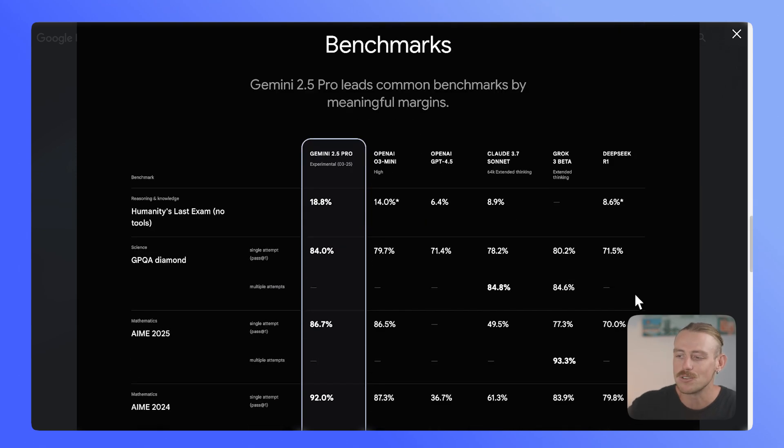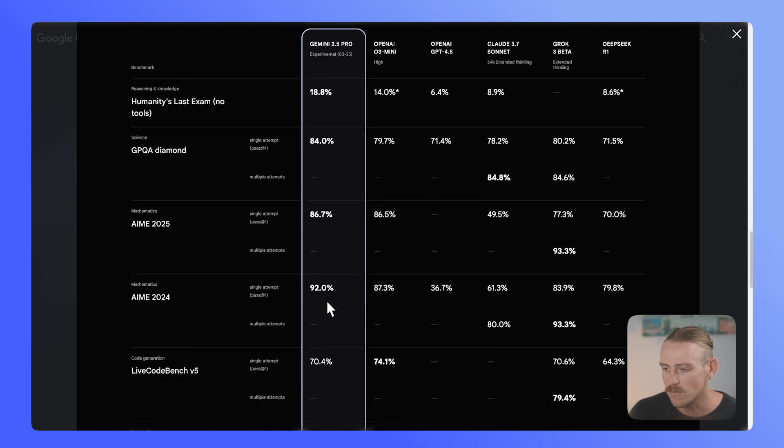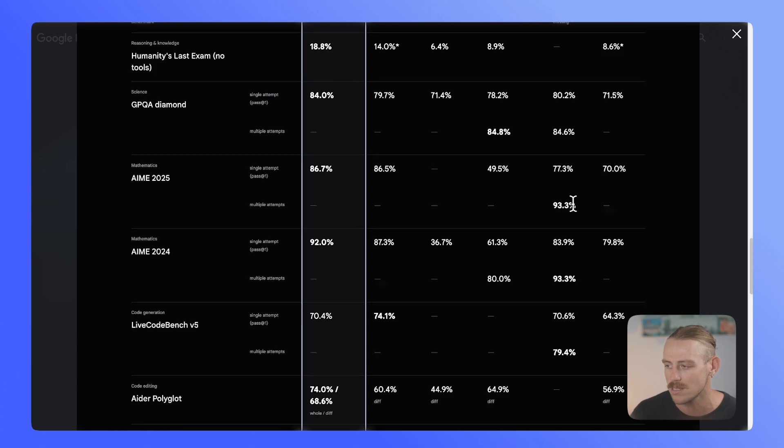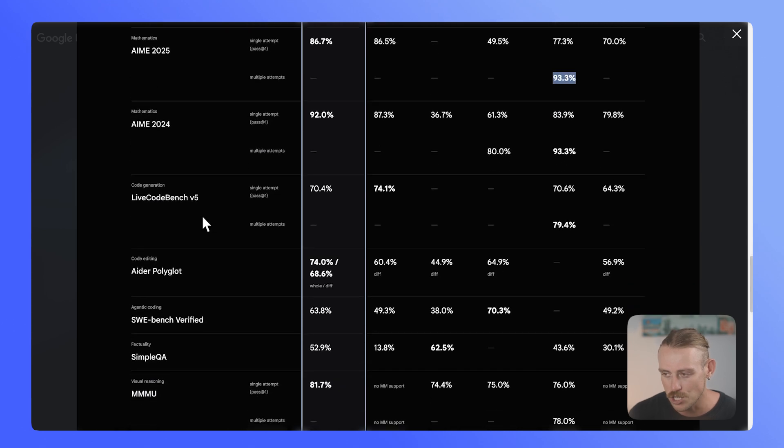As we scroll down further, we'll notice the benchmark scoring. It has trumped the competition in reasoning and knowledge, though this may be a biased scoring system. In science, it's up there with the likes of Claude 3.7 Sonnet, which was released earlier this year. In mathematics, it's sitting up there with the rest of them — however, Grok is killing the competition here on 93.3.